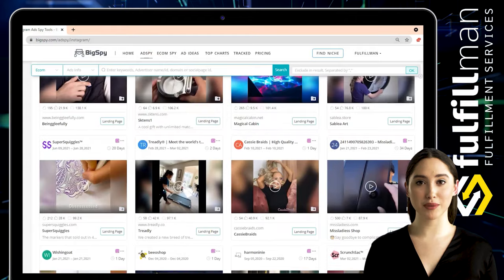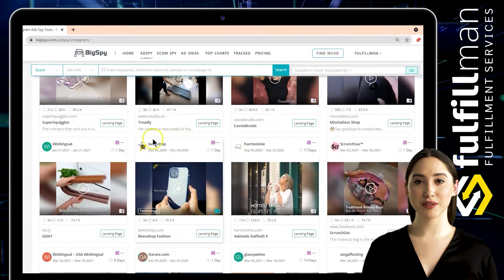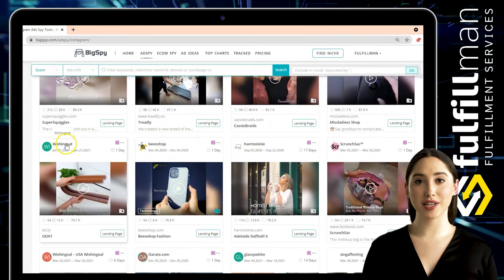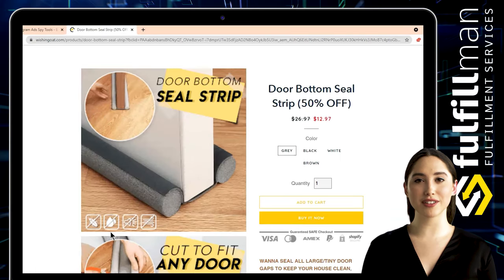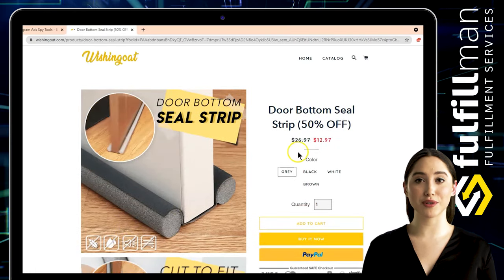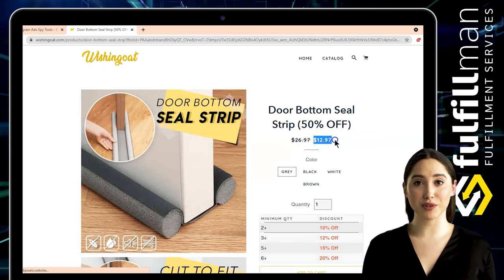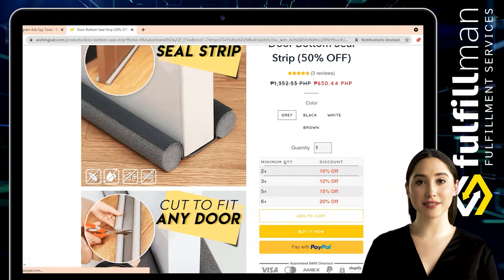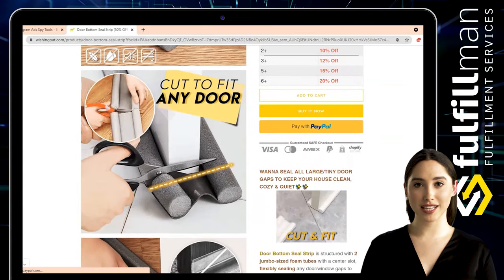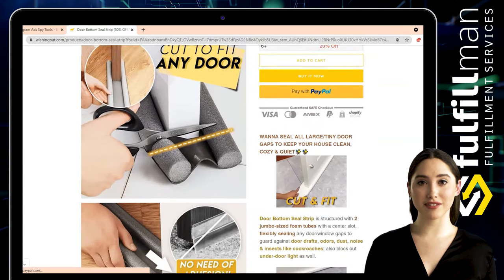The third winning product for this video is a door bottom seal strip from the Wishing Goat online shop. The door bottom seal strip is structured with two jumbo-sized foam tubes with a center slot, flexibly sealing any door or window gaps to guard against drafts, odors, dust, noise, and insects like cockroaches, while also blocking out under-door light.